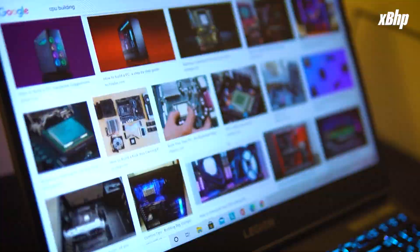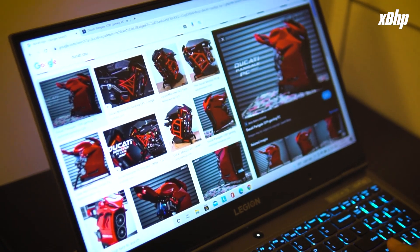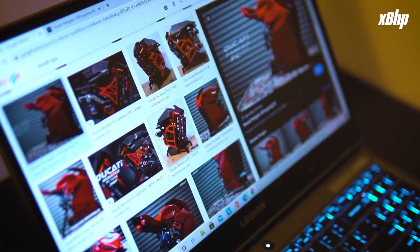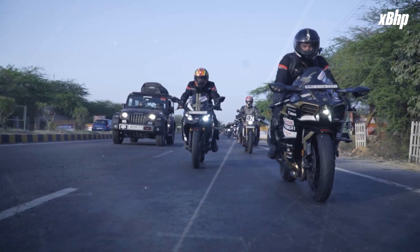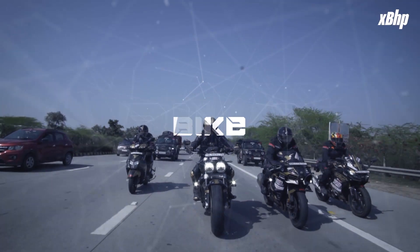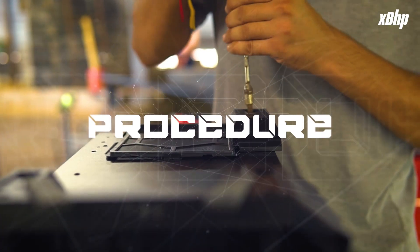We got inspired by a couple of projects we saw online, but astonishingly there were just a couple of them and none of them was done in India. There were three pieces to the puzzle: which bike it will be based on, what components we will use, and the procedure for the build.